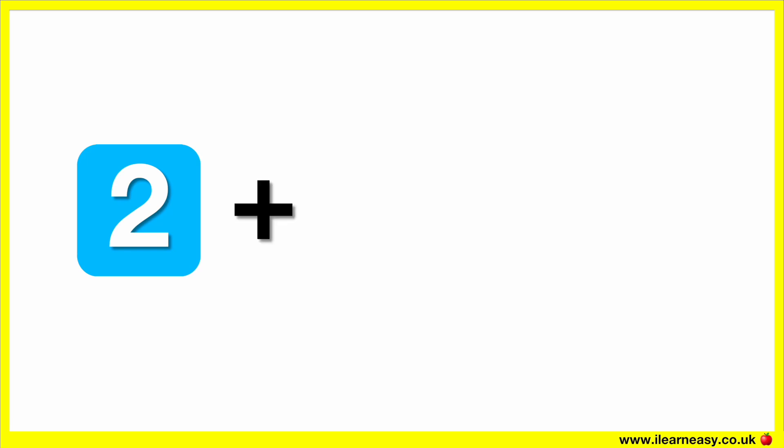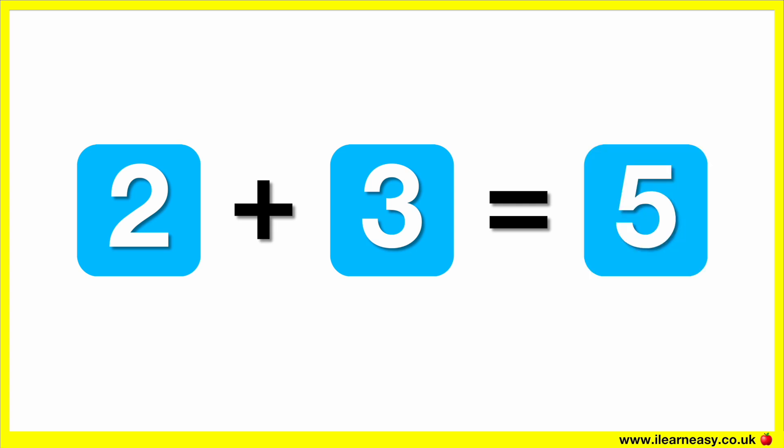What is two plus three? The correct answer is five. Two plus three equals five.